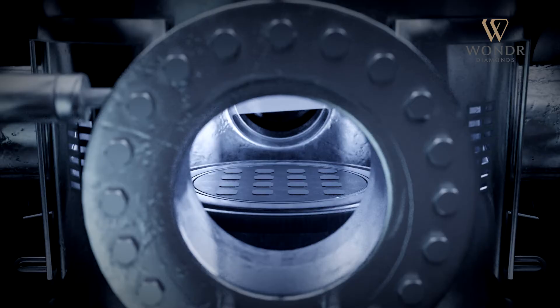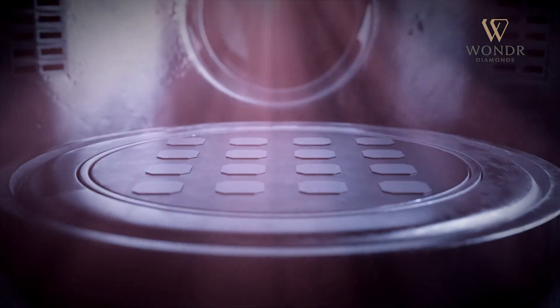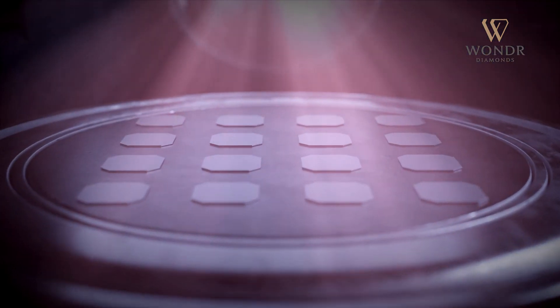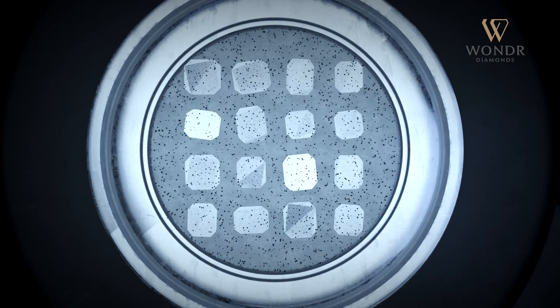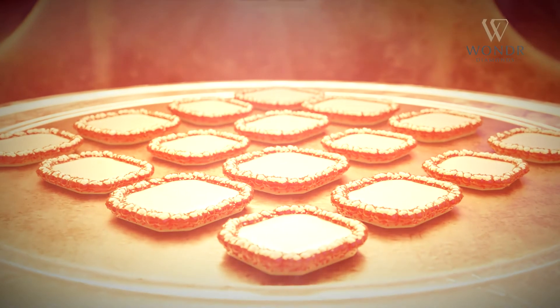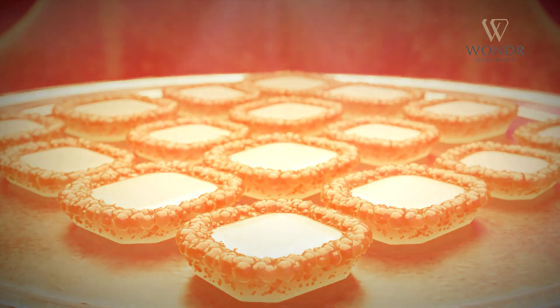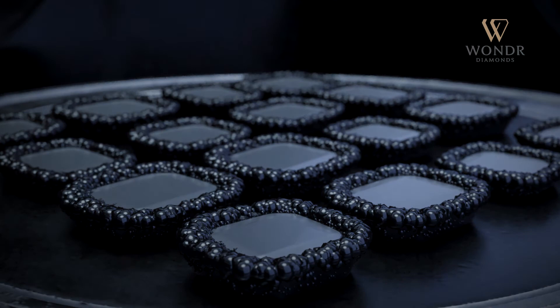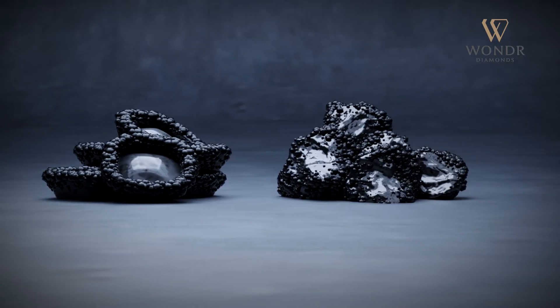While impurities in nature impact the creation of natural diamonds, the controlled conditions in the CVD process prevent impurities from entering the diamond seed. The carbon particles then disintegrate to form layers on the diamond seed, creating a diamond whose physical, chemical, and optical properties are exactly the same as mined diamonds — but even more pure.